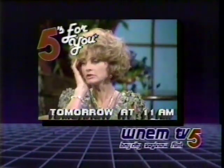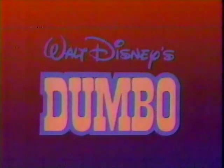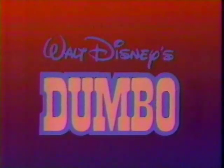Actress Jill Ireland talks about Charles Bronson tomorrow at 11. And now, back to Walt Disney's Dumbo.